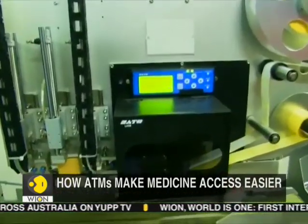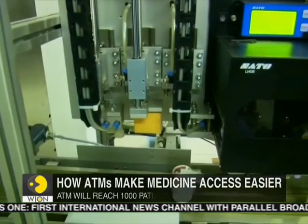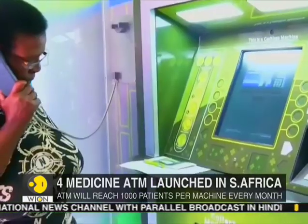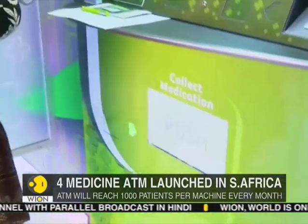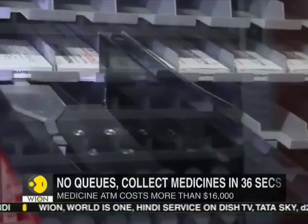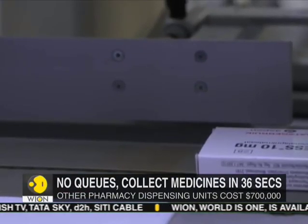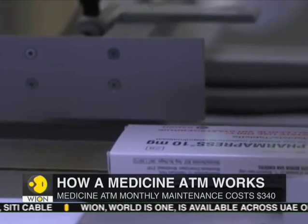This medicine ATM costs more than $16,000, and its monthly maintenance cost is more than $240. Pelebox is much cheaper than South Africa's newly launched pharmacy dispensing units, which cost more than $700,000. With advanced features, Pelebox is way ahead of its time in the tech world.